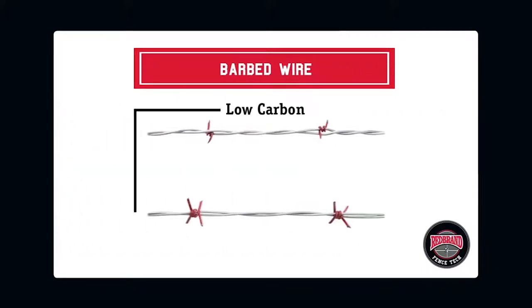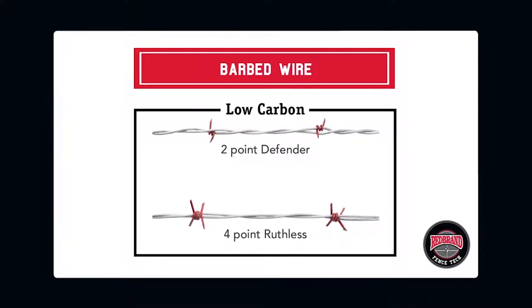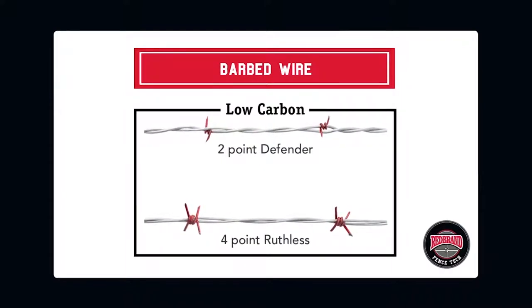Redbrand offers low carbon barbed wire in two styles of barbs: 4-point Ruthless and 2-point Defender. These strong, sharp points are intended to discourage cattle from challenging the perimeter. Due to the potential for serious injury, barbed wire should be carefully considered before using for confinement with any other type of animal.